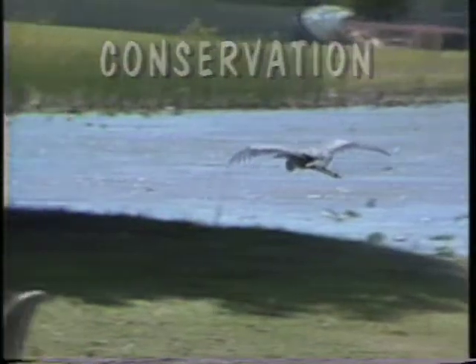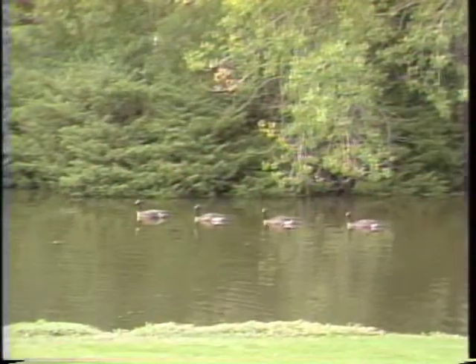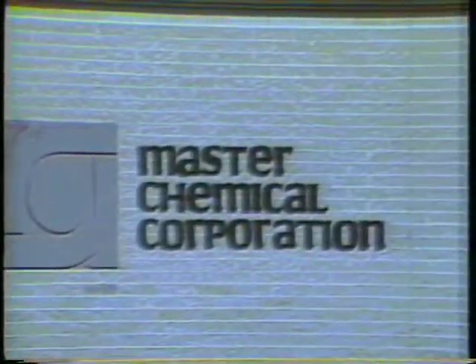Conservation — a word that inspires visions of the great outdoors, the natural beauty of trees, flowers, and wildlife, and of course clean air and clean water. At Master Chemical, the word conservation means all of this and much more.